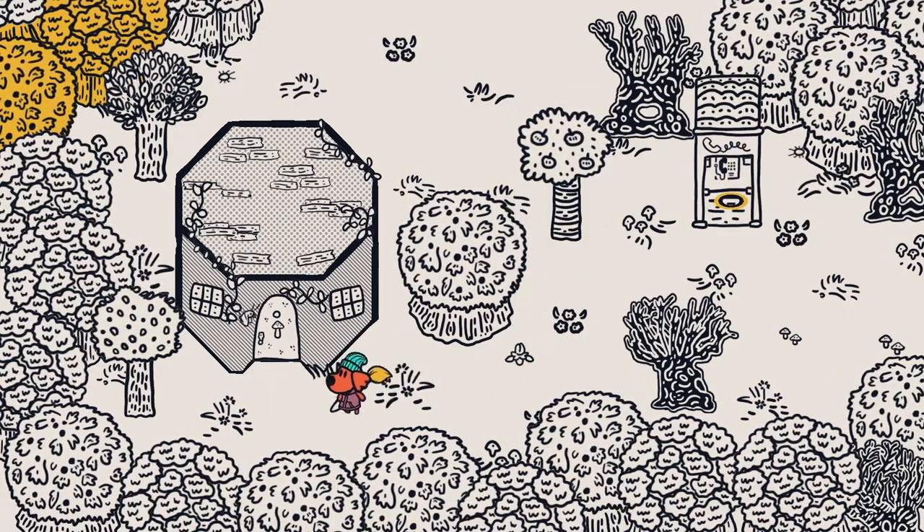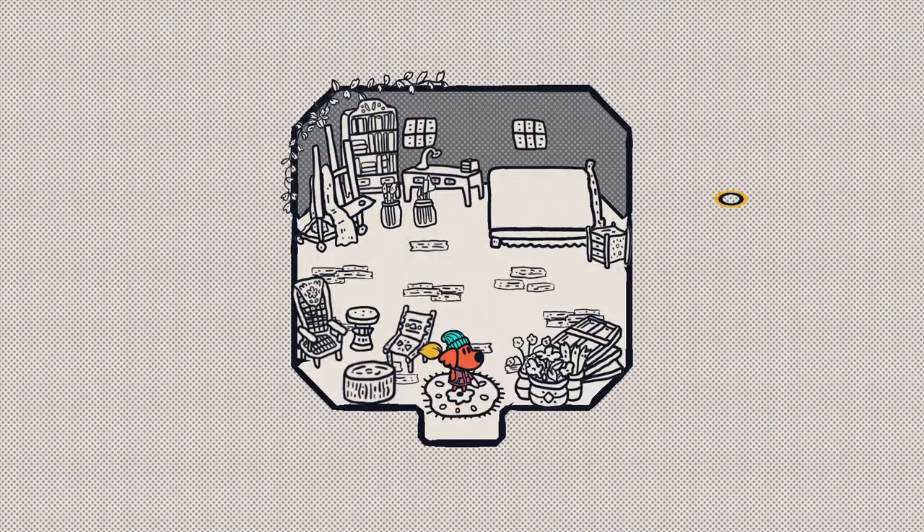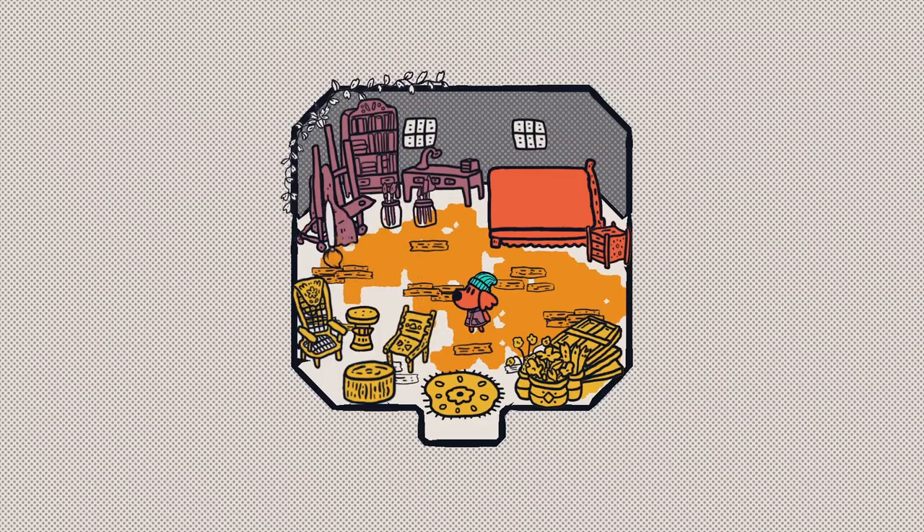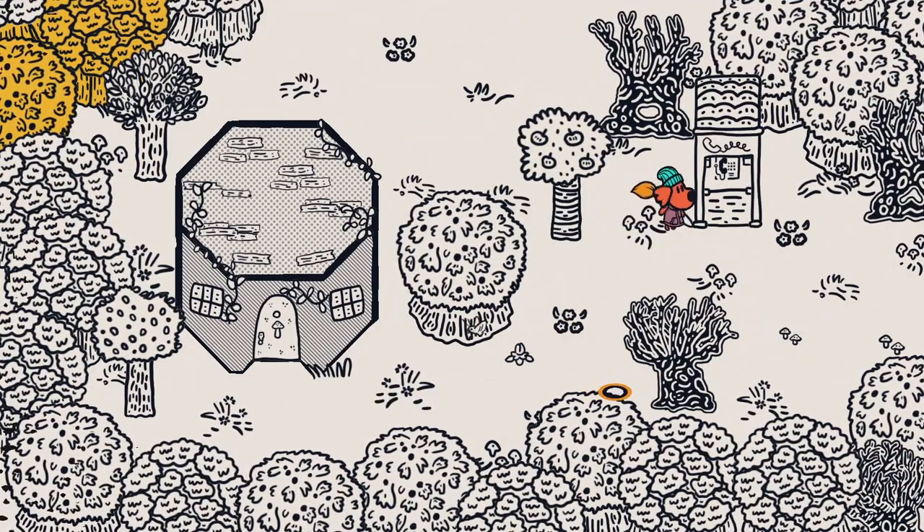We got a phone booth here that I guess we could use to call for help. We'll just walk into this random house here. I might paint this place a little bit. You're welcome. I guess we'll go to the phone booth and call Mom again.